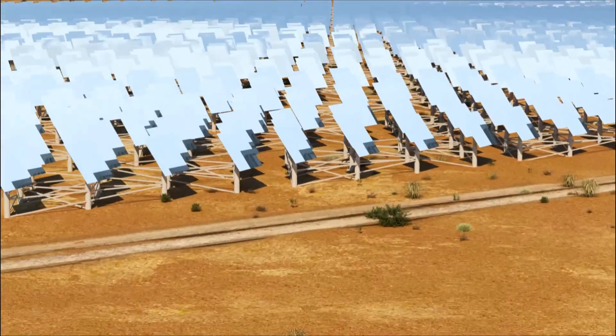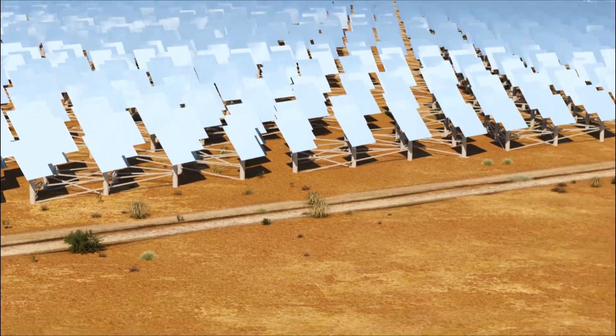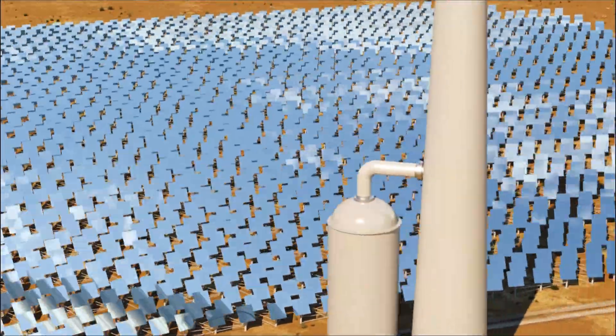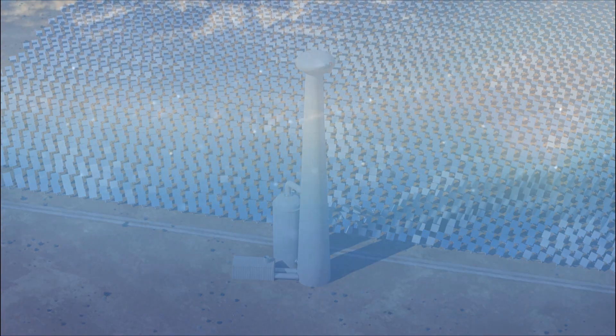24-7 solar plants use the world's lowest-cost solar mirrors to drive a proprietary hot-air-based Brayton cycle system that operates at atmospheric pressure and requires no steam, molten salts, or oils.